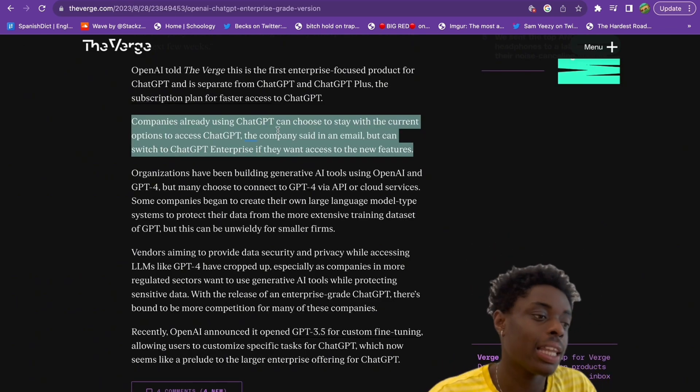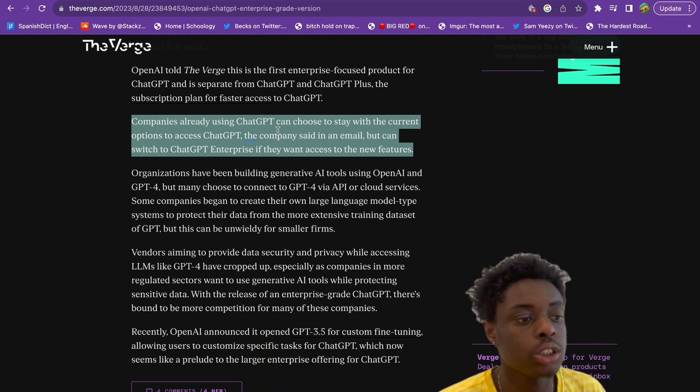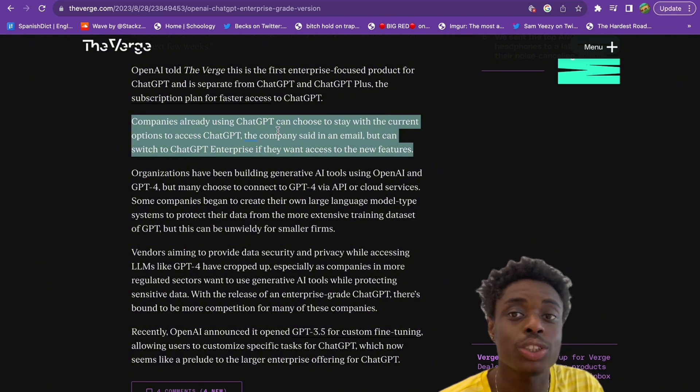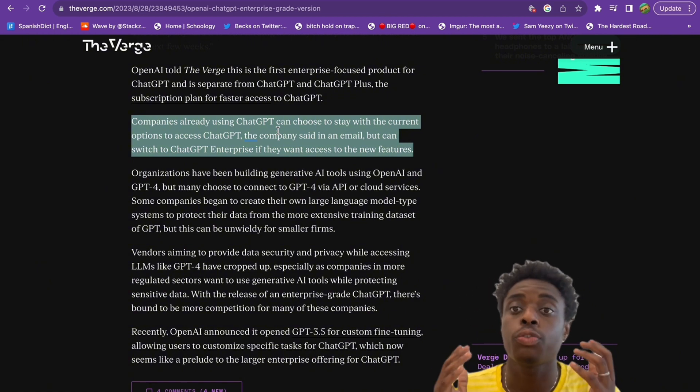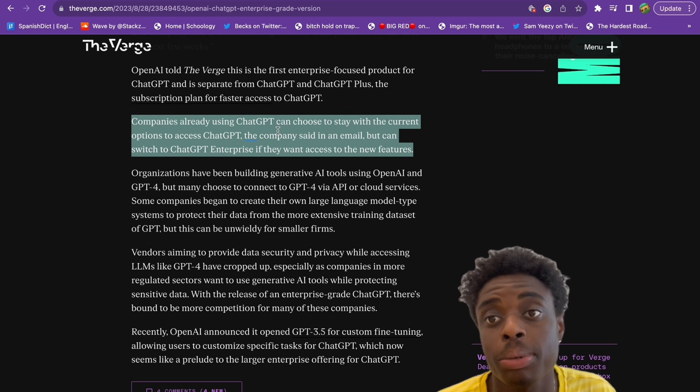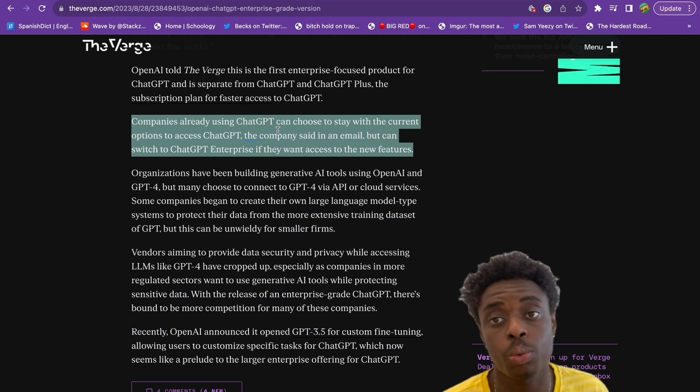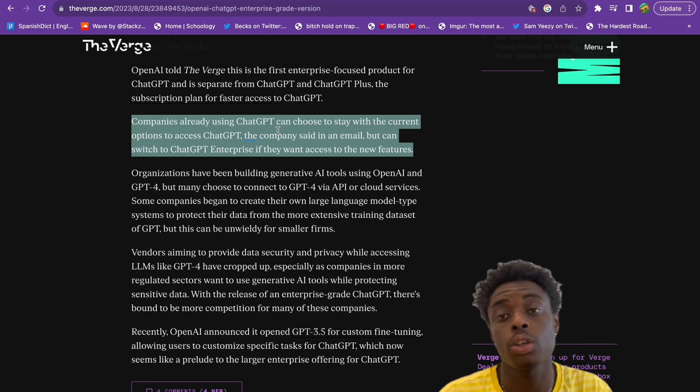Companies already using ChatGPT can choose to stay with their current options or upgrade to ChatGPT Enterprise to access new features. This is the future of artificial intelligence — ChatGPT will be entering the workplace, and you will most likely be seeing it in your job very soon, within the next year or two.